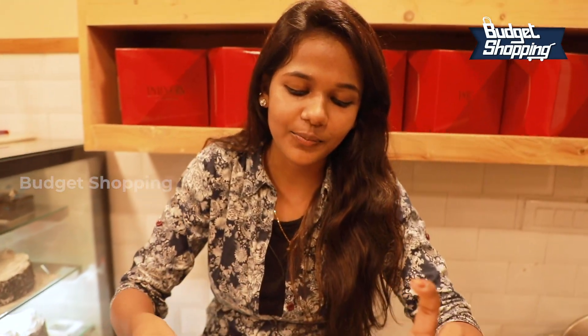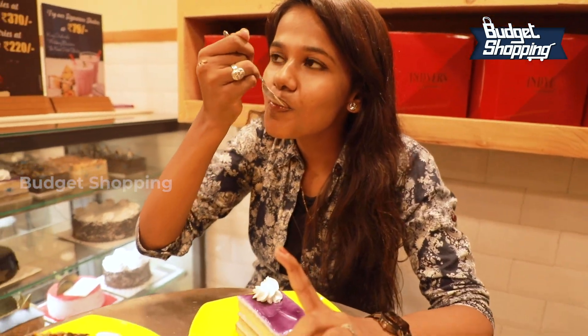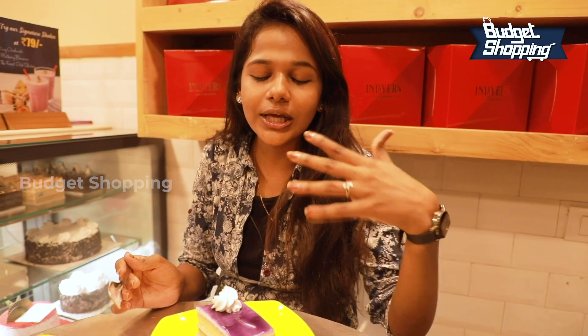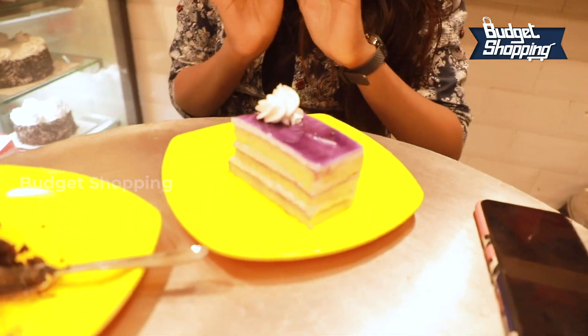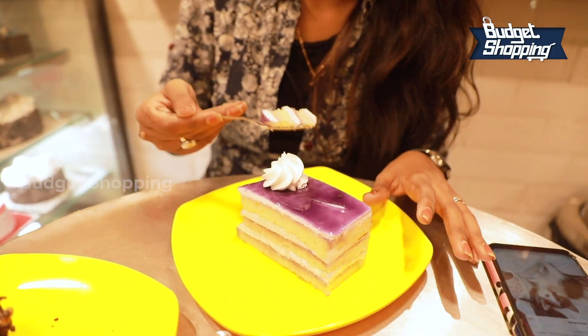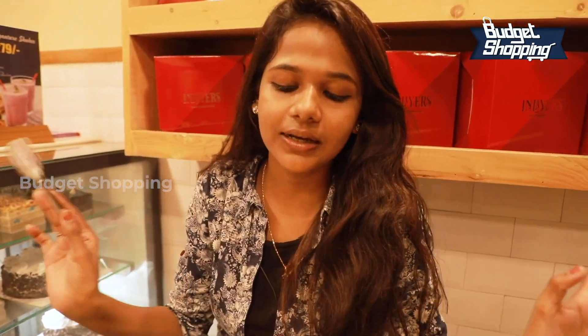We will add black currants. We will add black currants in a lot of shops. But it's very soft. The cakes are very good overall. Let's go to the top level. Perfect black currant.